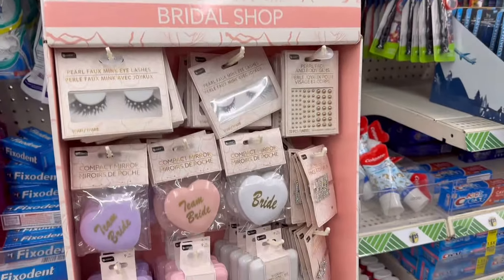And down here, look at this — this is a wedding cosmetic bag, that is so cute. And these cute little brushes — it says teen bride, bride. So this is great for your wedding party. Guys, do not be sleeping on the Dollar Tree. This is a pearl face — it's body gems. So you can put this on your face as well. Nice.